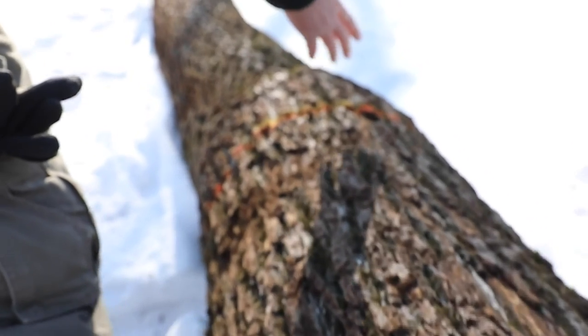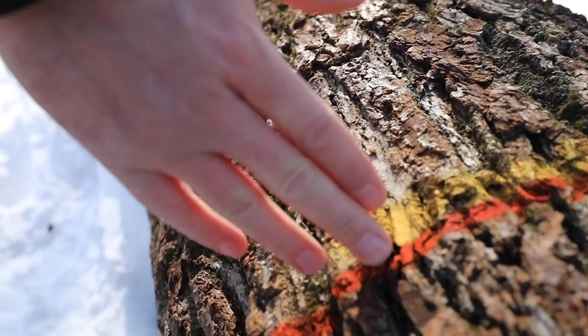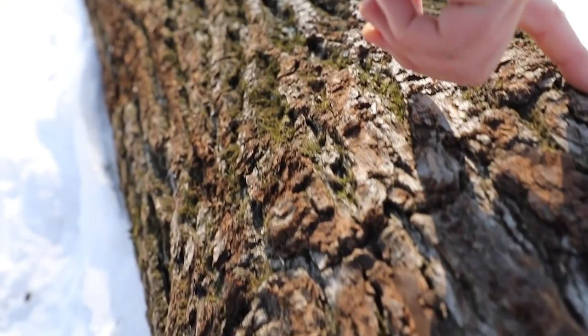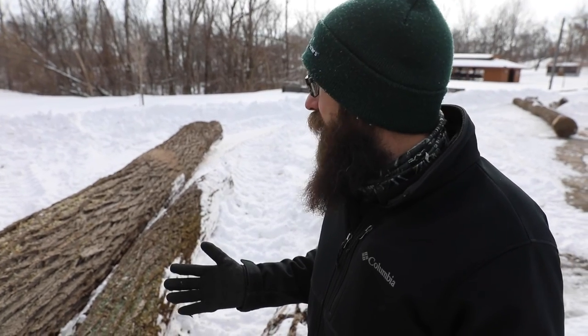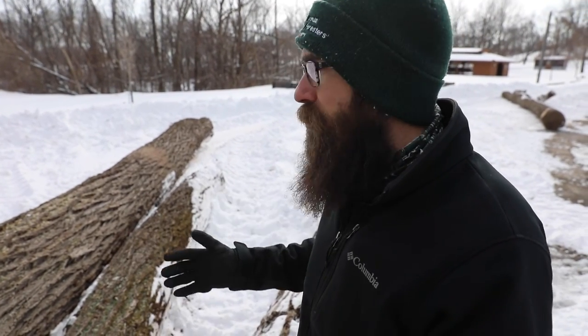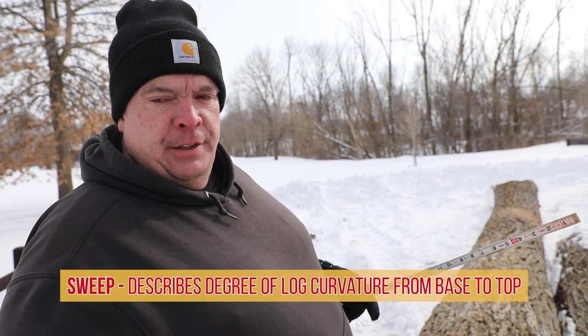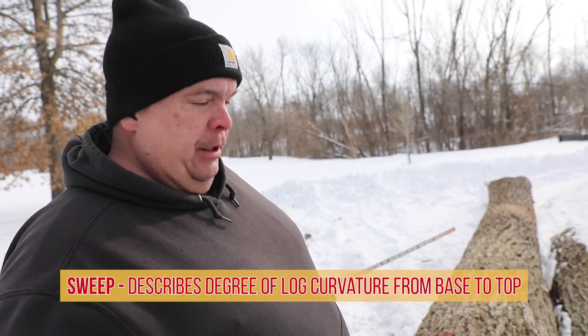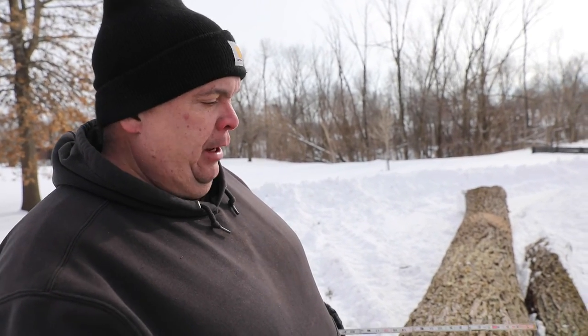Once volume is determined, logs are then graded. Grading entails assessing logs for overall quality and end use, and deducting volume associated with any defects. In the woods we looked at a tree and identified sweep and other defects; now that they're here at the landing you can physically get close, measure them, and get a more accurate reading of the log because it's closer to the finished product.